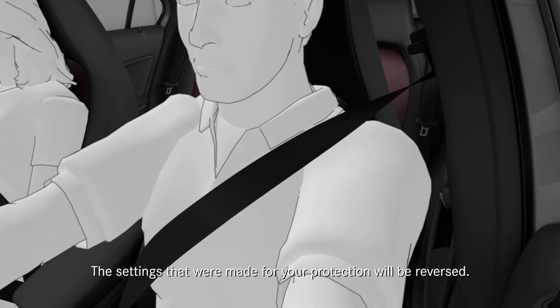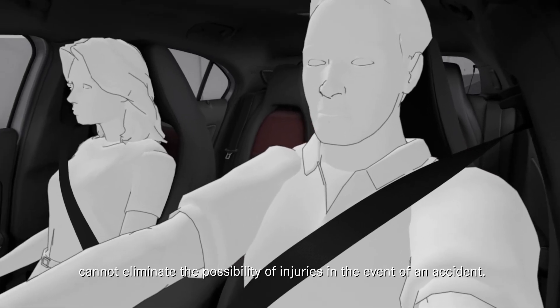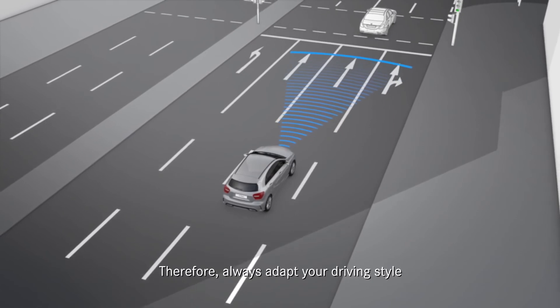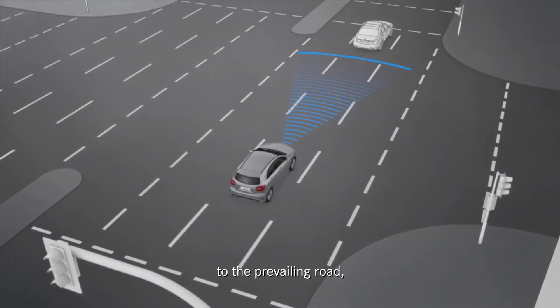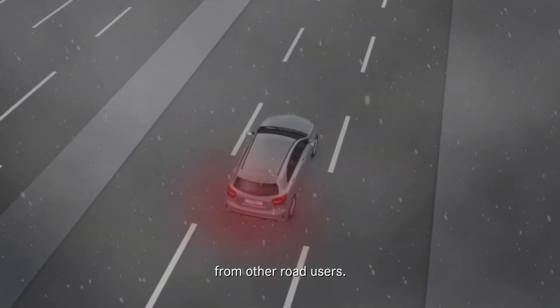The settings that were made for your protection will be reversed. The Pre-Safe system cannot eliminate the possibility of injuries in the event of an accident. Therefore, always adapt your driving style to the prevailing road and weather conditions, and maintain a safe distance from other road users.